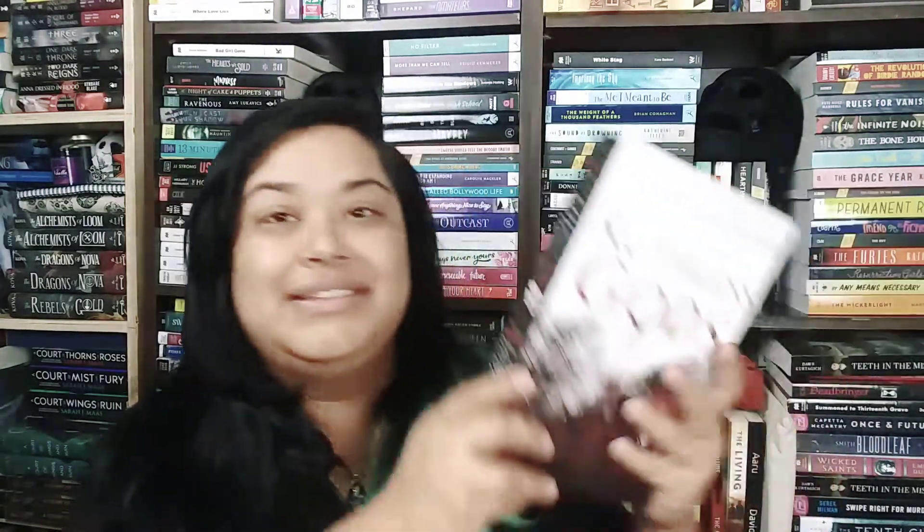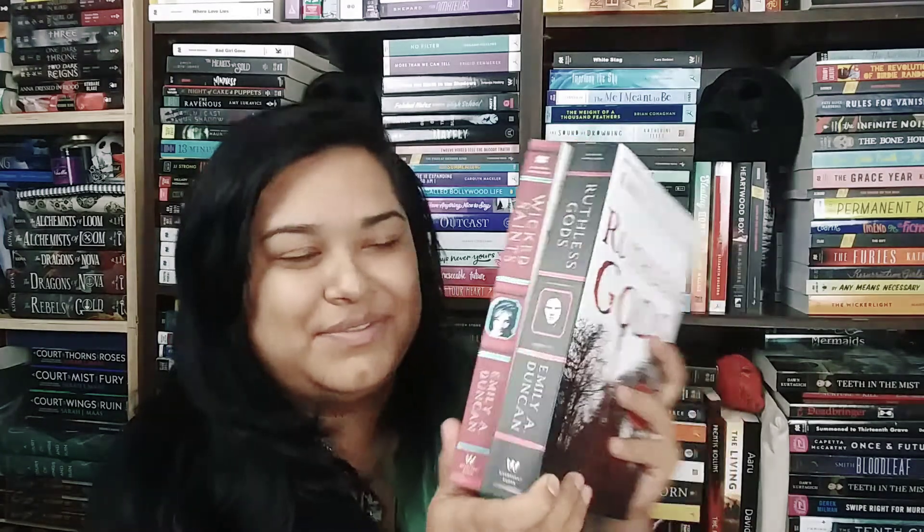Last but not least from September's review copies — sent by Wednesday Books — is Ruthless Gods by Emily A. Duncan. This isn't the final cover yet, but the spine says 'Darkness never works alone' and the back reads 'Things are waking up, old things, dark things.' It's such a thick book — compared to Wicked Saints it's like double and a half. The foiling and detail are absolutely ridiculous. Thank you Wednesday Books for that one.